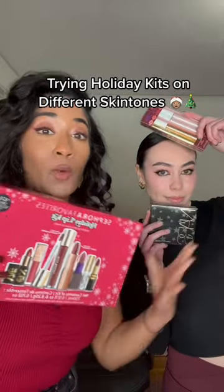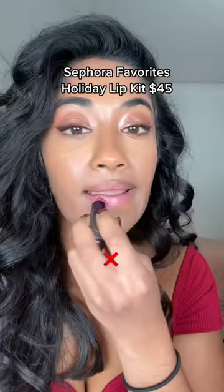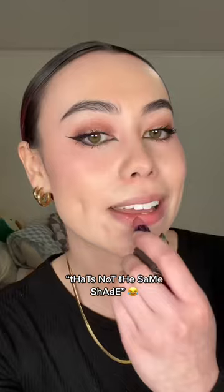We just got a bunch of holiday kits and we're gonna show you guys how they look on different skin tones. The most popular ones seem to be the Sephora holiday lip kit, which retails for $45.